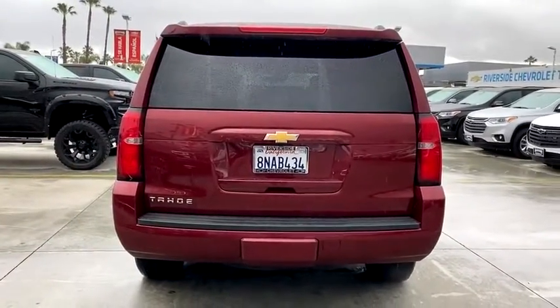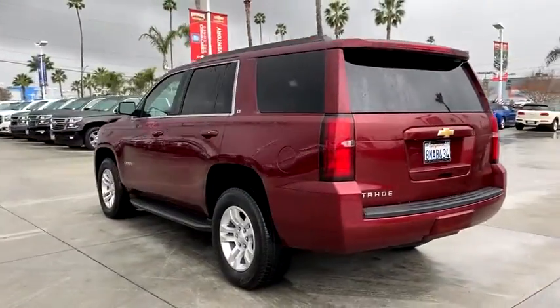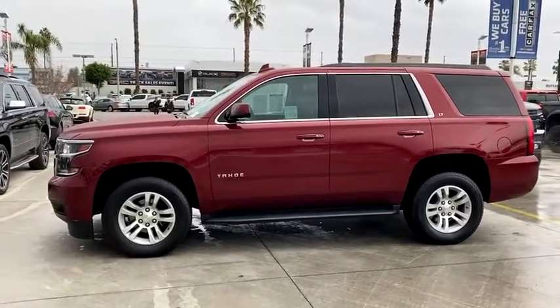Here are some of this vehicle's great options: running boards, traction control, heated seats, navigation system, Bose sound system, power passenger seats, backup camera, power sunroof, power liftgate, leather-wrapped steering wheel.